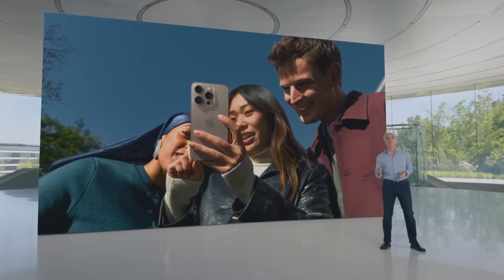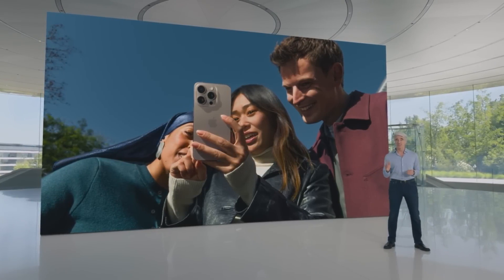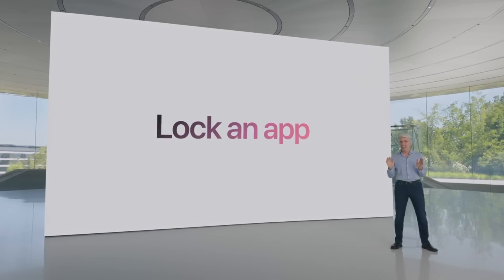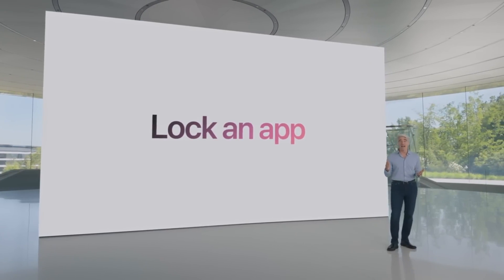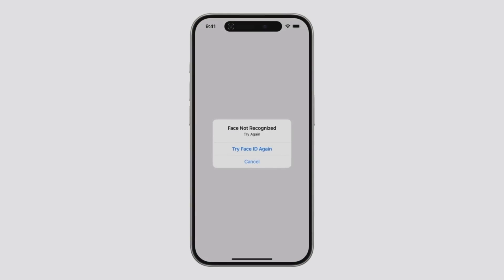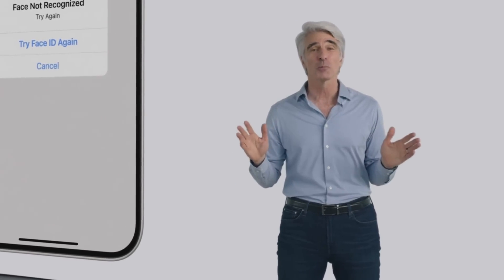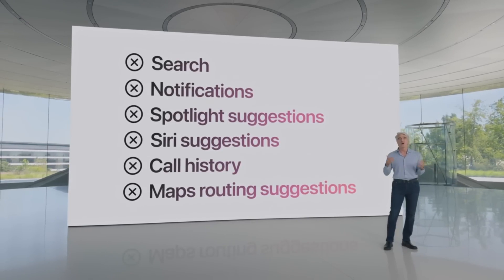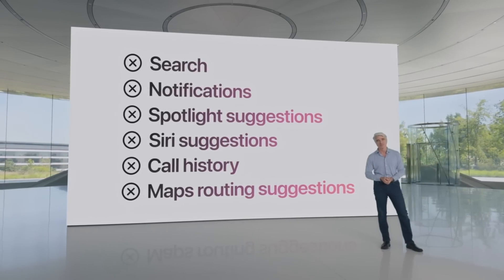So this year, we're giving you a new way to protect sensitive apps and the information inside them by letting you lock an app. When you choose to lock an app, if someone else tries to tap it, they will be required to authenticate using Face ID, Touch ID, or your passcode. And information from inside the app won't appear in other places across the system, like in search and notifications, so others won't inadvertently see sensitive information.